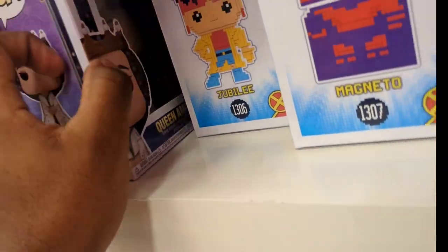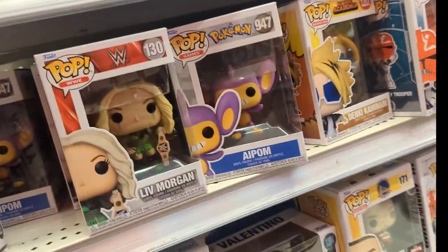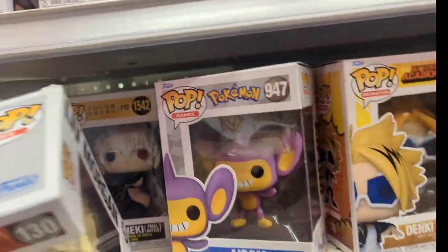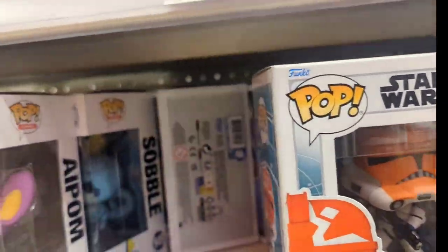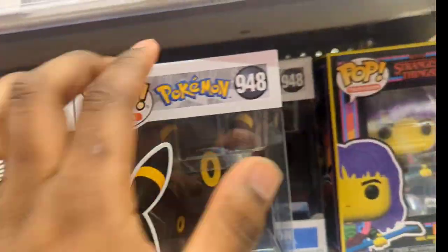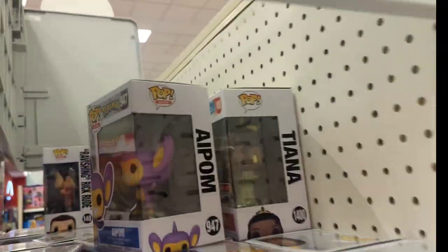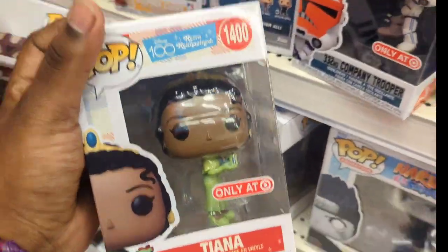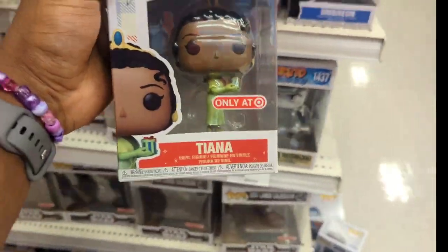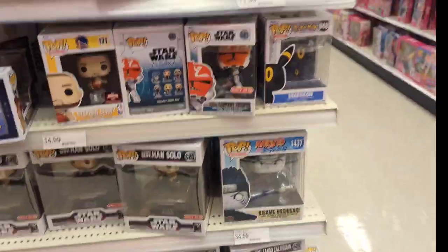There are pops hiding back here — a lot of pops from the movie Wishing. Lots of Yellowstone ones too; I don't really collect those. They have a few Pokémon and a lot of Eddie Funko Pops in there. Oh, is that Princess Tiana? It is Princess Tiana! Maybe I might get this one.